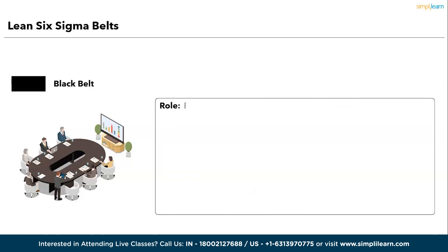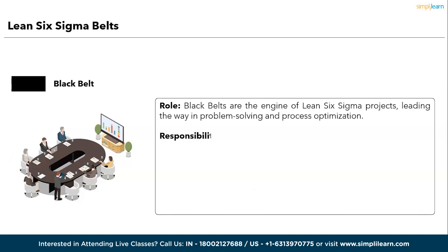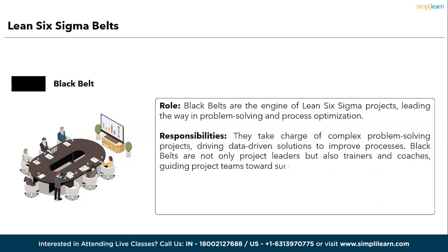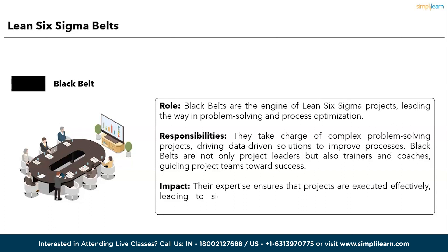Next, the Black Belt. Role: Black Belts are the engines of Lean Six Sigma projects, leading the way in problem-solving and process optimization. Responsibilities: they take charge of complex problem-solving projects, driving data-driven solutions to improve processes. Black Belts are notably project leaders, but also trainers and coaches guiding project teams towards success. Impact: their expertise ensures that projects are executed effectively, leading to significant enhancements in efficiency, quality, and customer satisfaction.